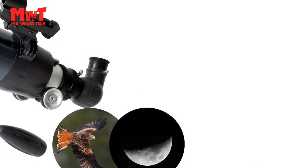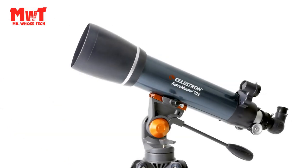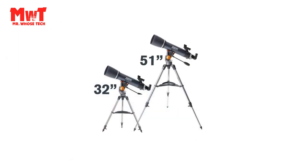Objects to observe: by night, discover the Moon, Jupiter, Saturn, favorite deep-sky objects like the Orion Nebula, Andromeda, and more. During the day, the Astromaster also delivers crisp views of landscapes and wildlife.